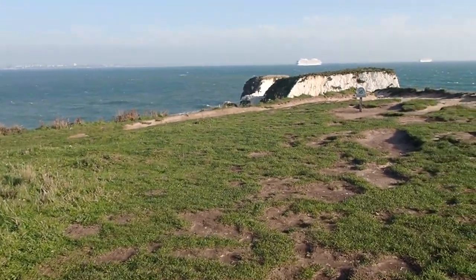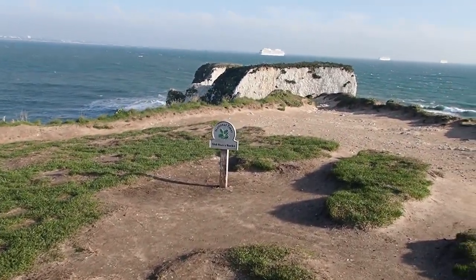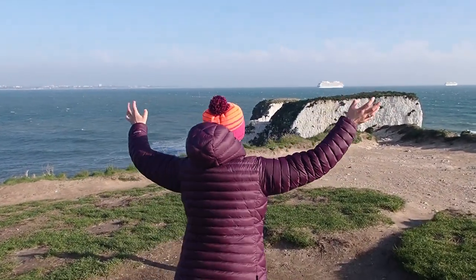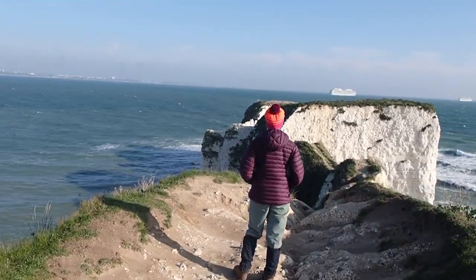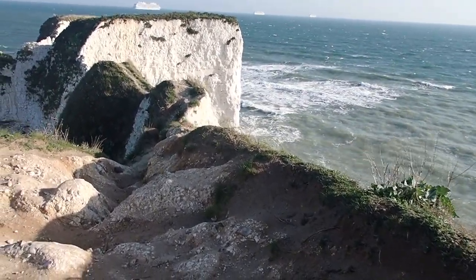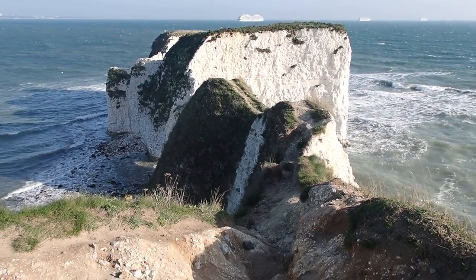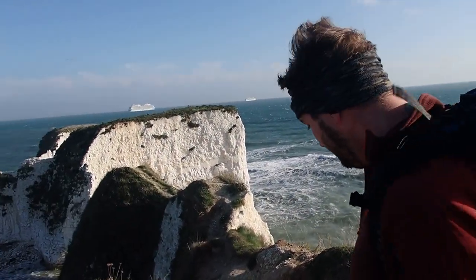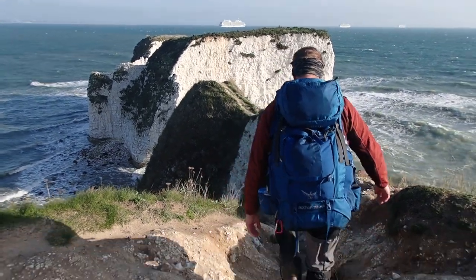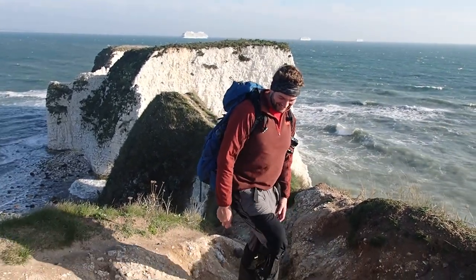Here we are — we have arrived at Old Harry's Rocks! It's very windy. If you're feeling brave, you can venture out over there, but you can only go as far as the end of the pathway. Why don't you pop out there? I'll show you how far I can get — probably about there. We're going to Jenny Legs.